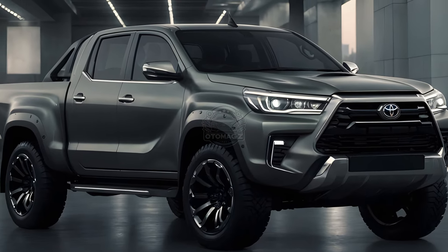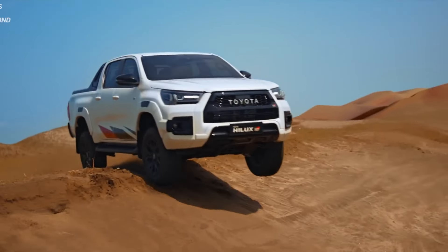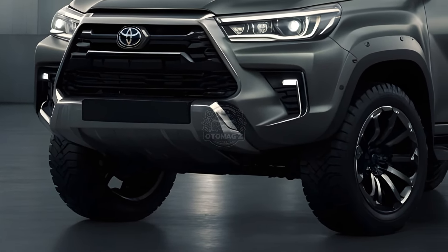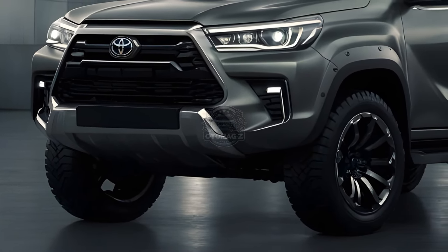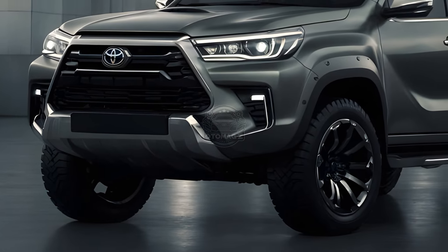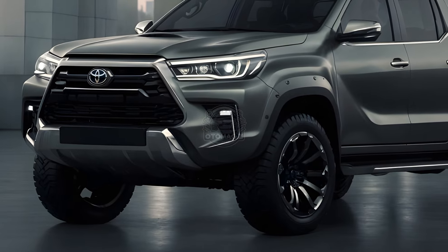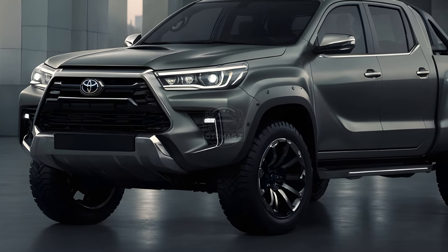So what's new with the 2025 Hilux? First things first, this facelift is exclusive to the Australian market for now. Unlike its global counterparts, the Aussie Hilux sports a redesigned front end with a boulder grille, sculpted bumper, and a new skid plate.